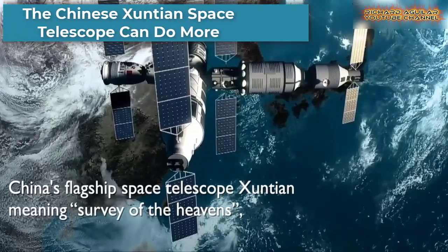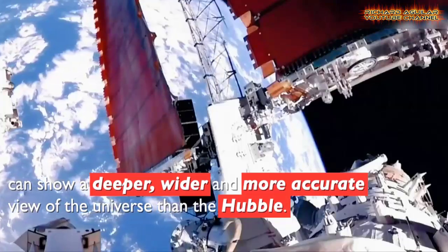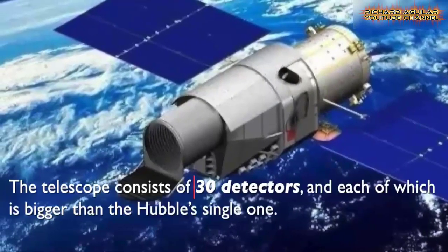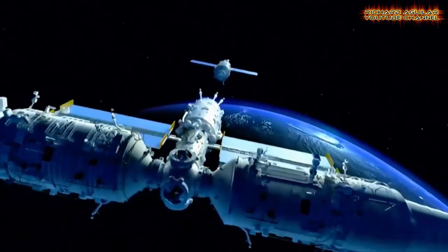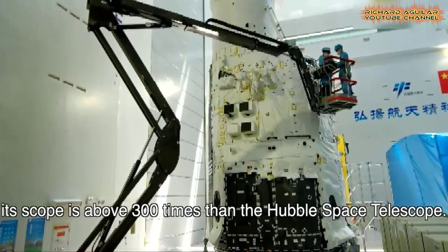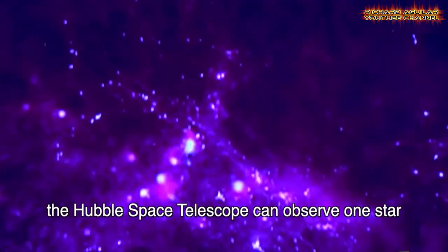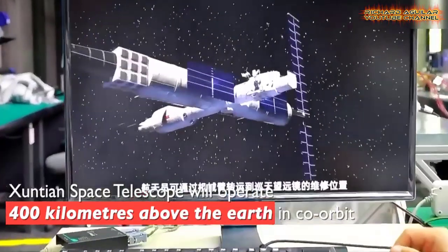Here is China's flagship space telescope, the Xuntian, which means Survey of the Heavens. This can show a deeper, wider and more accurate view of the universe than the Hubble, according to the Changchun Institute of Optics, Fine Mechanics and Physics. The telescope consists of 30 detectors, each of which is bigger than the Hubble's single detector.